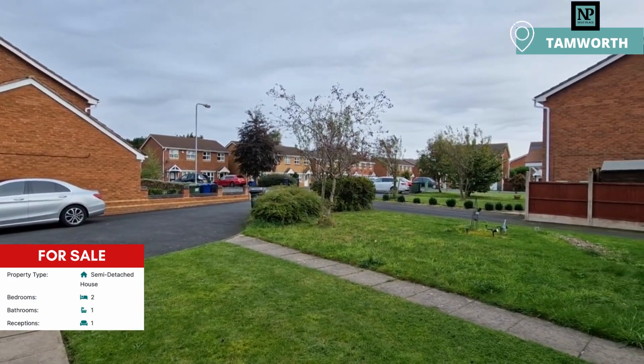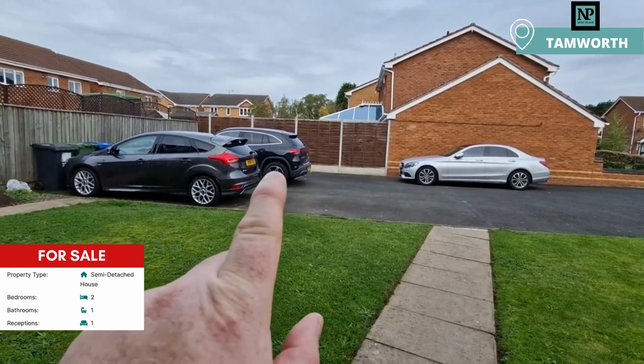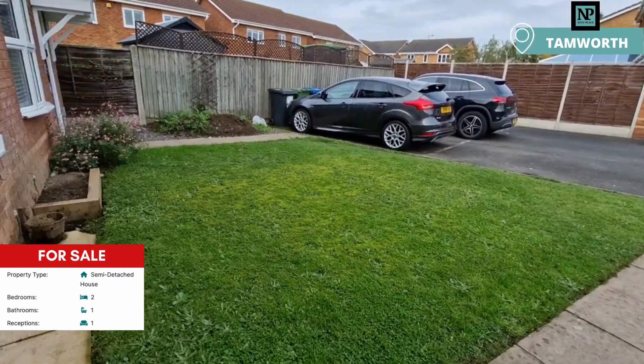Here we are right at the end of the cul-de-sac. We have got parking here — two spaces just behind that black one there and up to that silver one — and obviously we've got a nice lawn at the front.